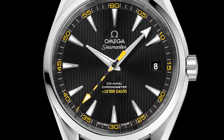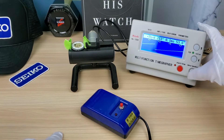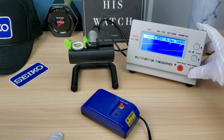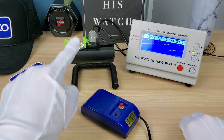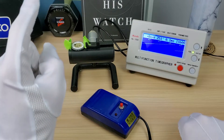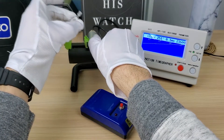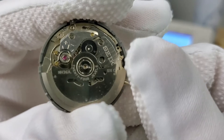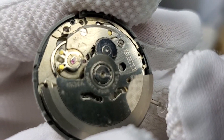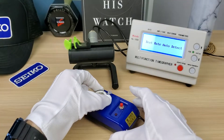Let's check out the Seiko NH36 with 60 gauss of magnetic protection — let's magnetize it and then demagnetize it. We have the time grapher going; you can hear it. We have an NH36 movement from Seiko, which is magnetic resistant to 60 gauss, which is pretty good. There's the hairspring — you can see the balance going. It's about seven seconds a day — pretty good.